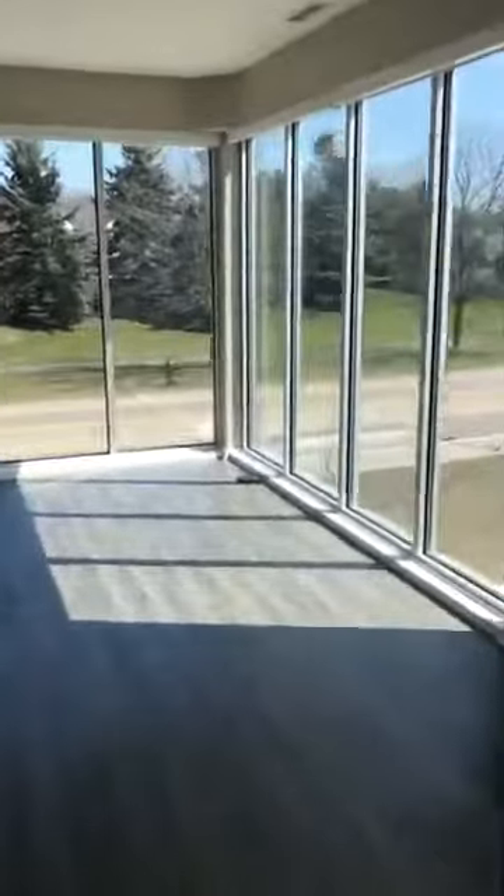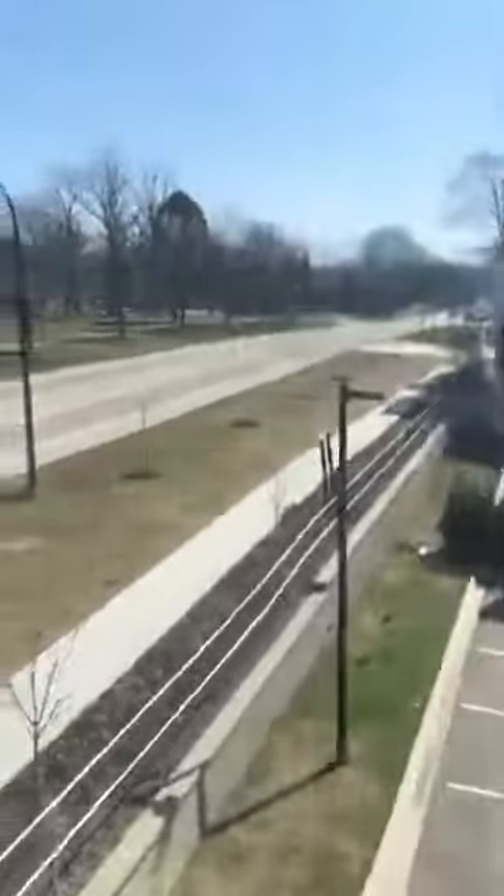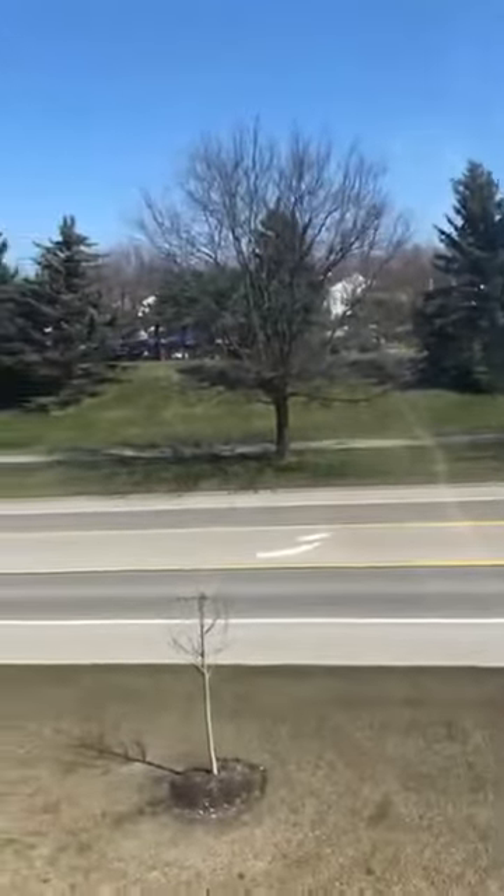And then here, beautiful view. This is Packard Street. If you take Packard and go to the left, you're one mile from downtown Ann Arbor — right down there, about 10 minutes.